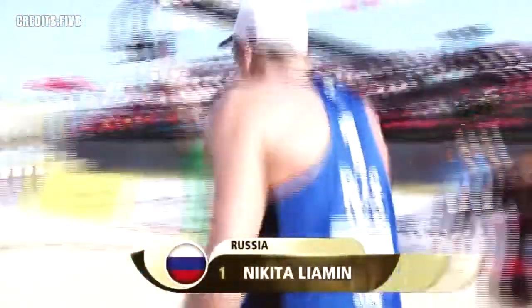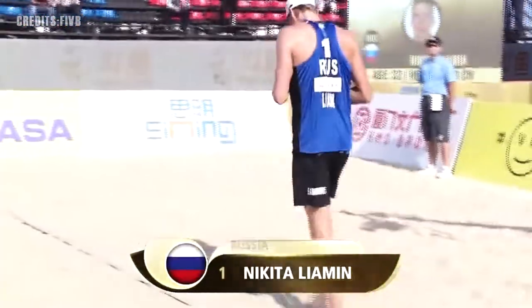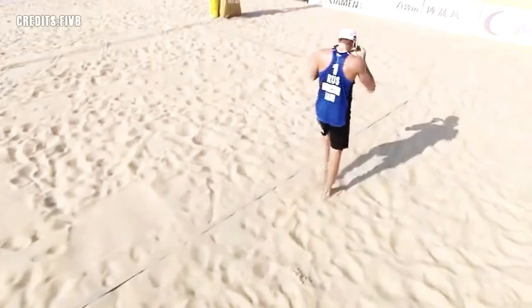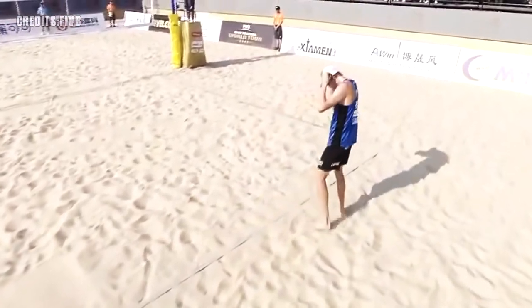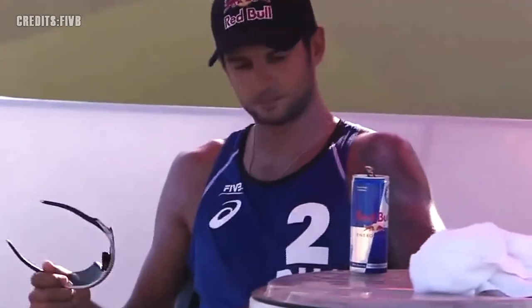The key to Lyamin — the blocker in this team, 32 years old now — had a successful indoor career with Dynamo in Moscow. Now plays his ball on the beach with that man in your picture.